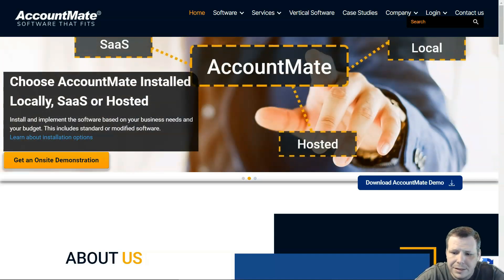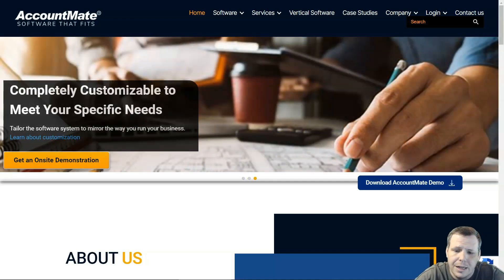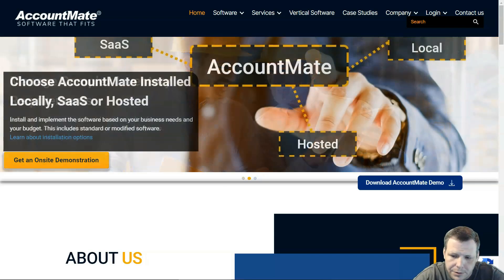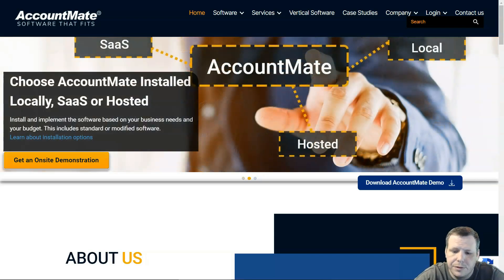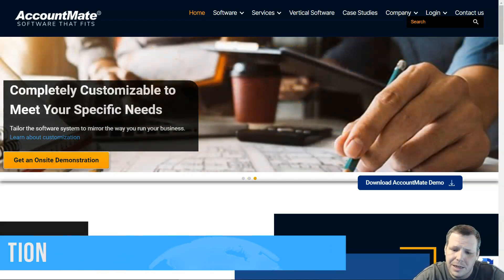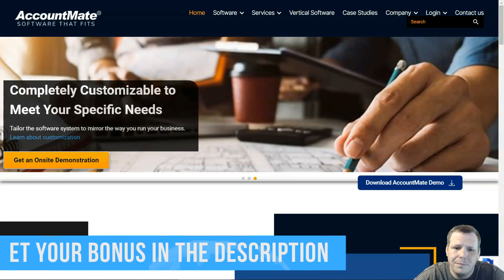The pros of AccountMate: it had many report export options, great transaction drill-down, and extensive online training and help functionality. It also had a solid audit trail report capability, which is important because sometimes audit trail reporting can be a little shady.